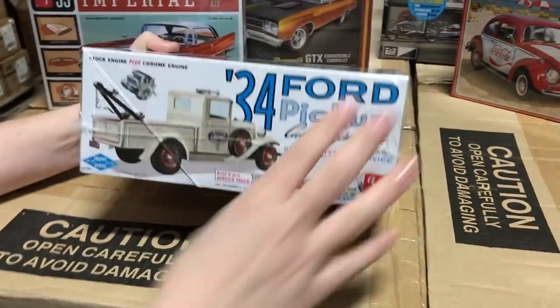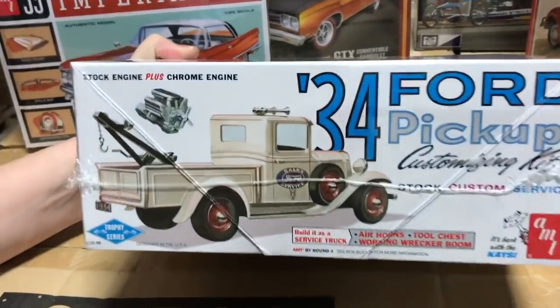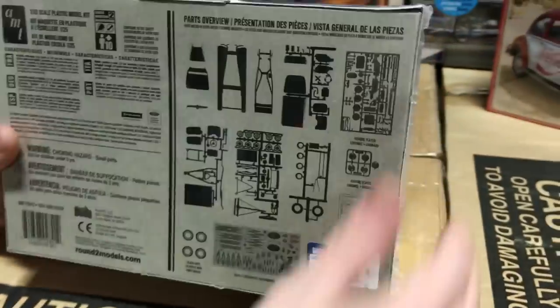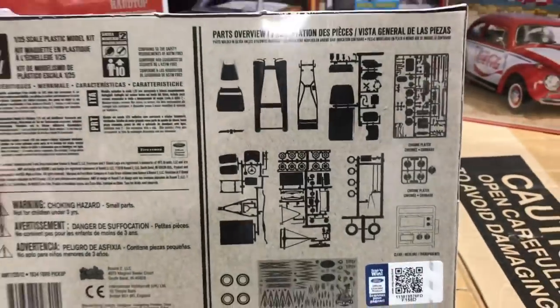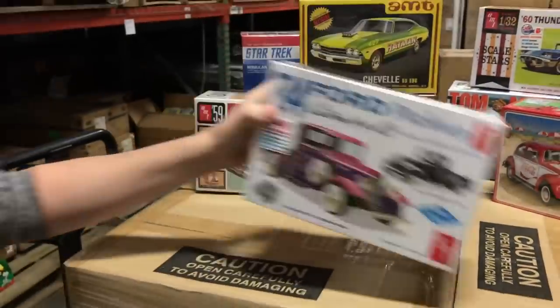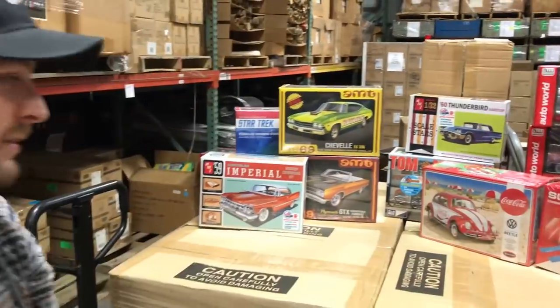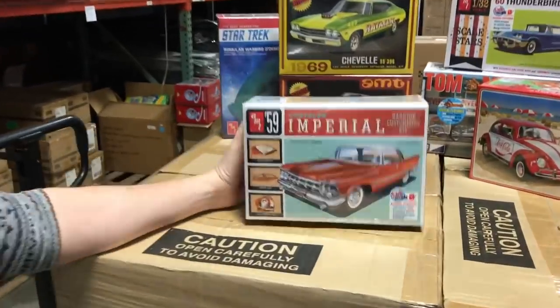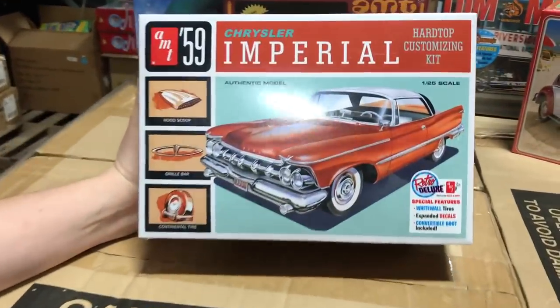Here's the service truck variation of the 1934 Ford pickup. For those wanting to see the parts tree, there are lots of different optional parts, and any extra pieces leftover can be used for kit-bashing something else.